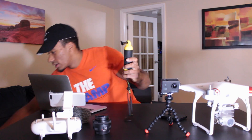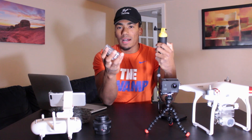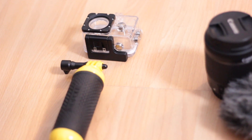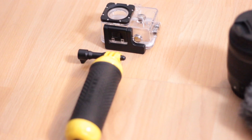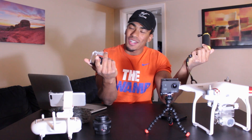This is for the GoPro-style action cam — this is a waterproofing housing and it really allows the action cam to float in the water so I don't lose it while I'm surfing in the waves in Australia.